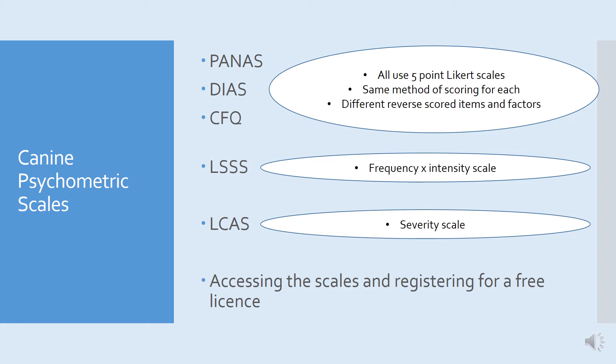There are two other scales I'll discuss: the LSSS and the LCAS. These use slightly different scoring systems and I'll let you know how to use them when we get to them. After introducing the five scales, I'll also go through a step-by-step instruction guide on how you can access these and register for a free licence to use them in your patients or for your own dogs.